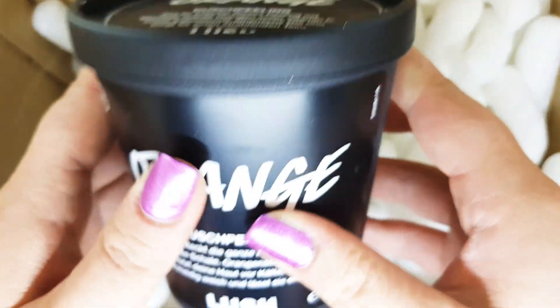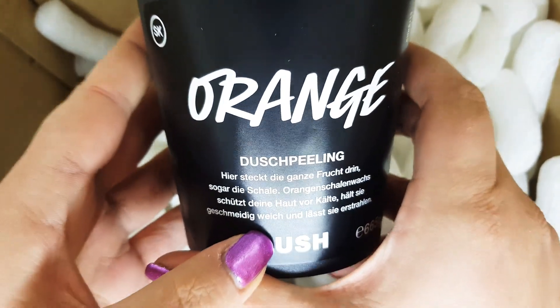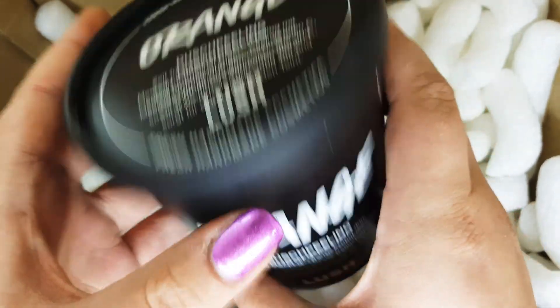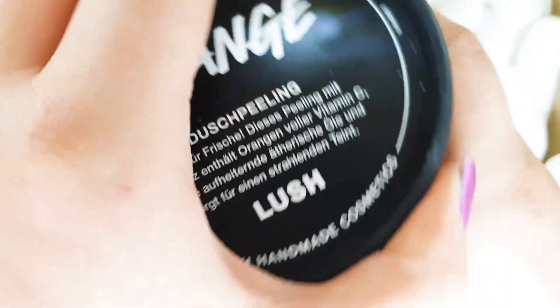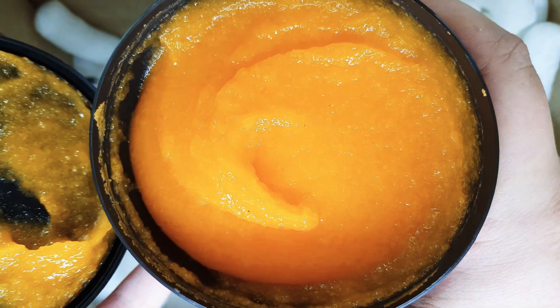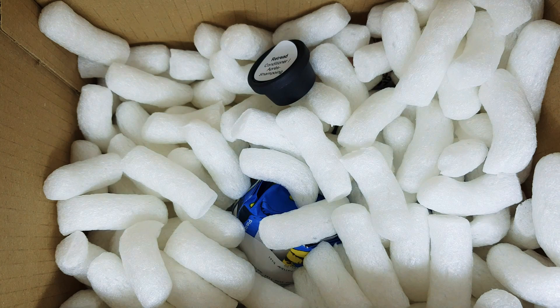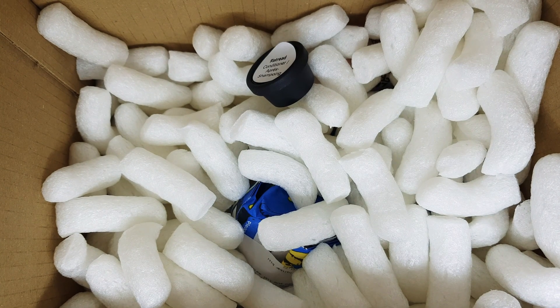And we have the orange shower peeling — the big one. I am so in love, I'm truly in love with this scent. It's so good, it's like orange — I could eat it, I swear. Look at this texture: it makes the skin so moisturized, you feel like a newborn when you use it. It's a perfect product from Lush. You can't go wrong when you get this one.